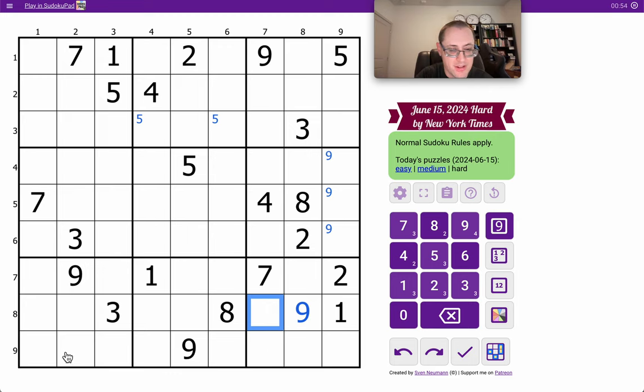I can place a 1 in one of two spaces in box 7, row 9. I think that's all I get. Now, if I switch vertically, I've got 3 sevens looking into box 7, which enables me to place it. I can place a 3 in one of two spaces in column 1, box 1.